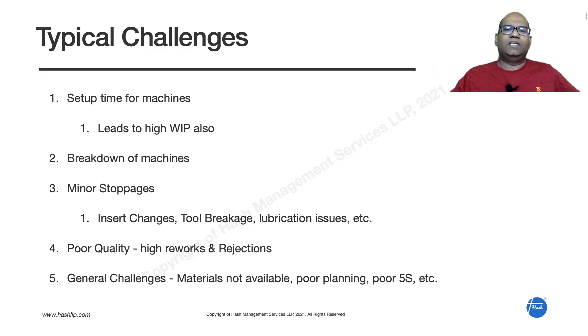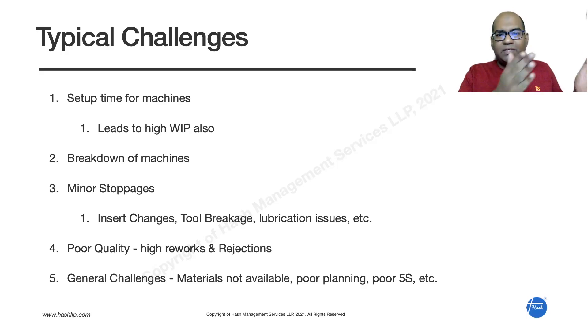There is an even bigger side effect of high setup time. For example, if setup time is three hours, you don't want to stop the machine every day for different products. Instead, you produce 10 or 20 pieces in bulk and store them as WIP. So if setup time is high, indirectly people increase WIP — they start producing things not immediately required, maybe needed next week or next month.